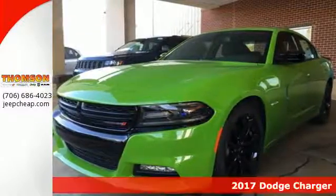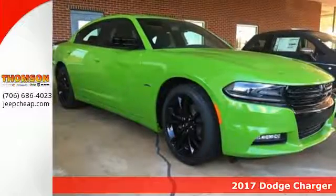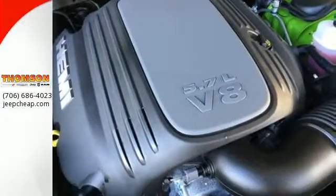It's a 2017 Dodge Charger. Take a ride in a classic muscle car that balances power and efficiency to make every commute a blast.